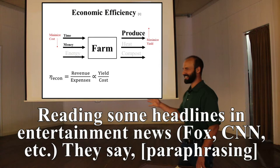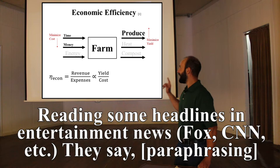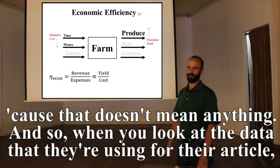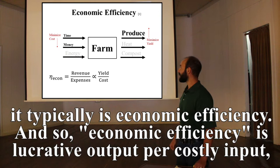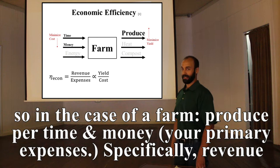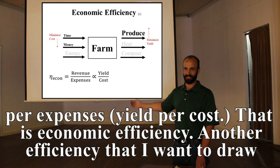Reading headlines from mainstream media, they'll say a method of agriculture is 'efficient' and stop there — which makes me cringe as an engineer, because that doesn't mean anything. When you look at the data behind those articles, it's typically economic efficiency: lucrative output per costly input — specifically revenue per expenses, or yield per cost.